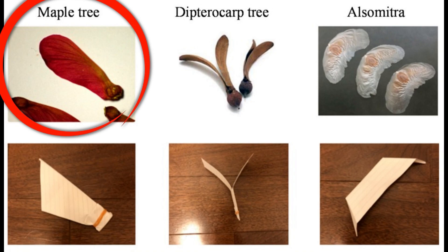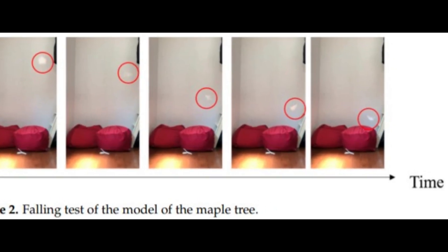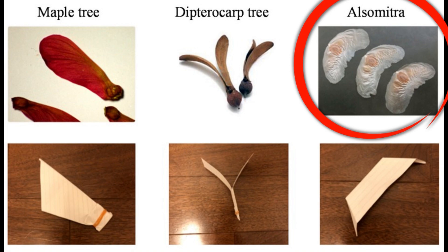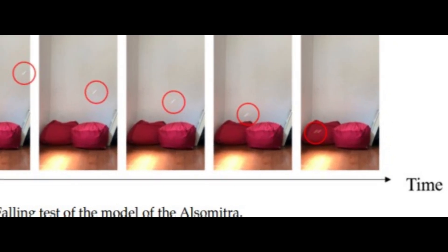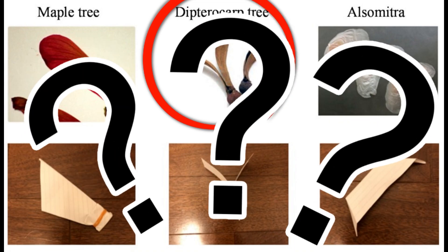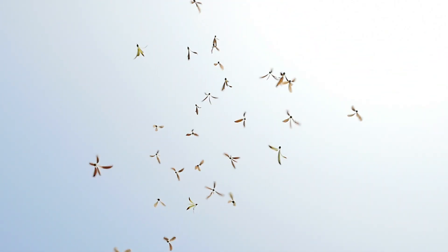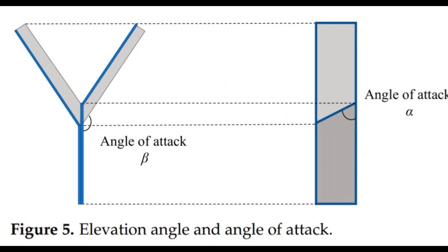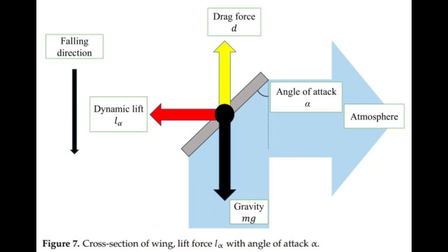Falling tests showed the Maple model dropped without rotating, failing to slow down effectively. The Alsimetra glided like a paper airplane, but was too unpredictable to land accurately in a disaster zone. But the Dipterocarp model? It spun down smoothly and stably, like a helicopter, making it the best candidate for an emergency robot. After finding the sweet spot of the angle of attack and elevation, they took it up a notch.